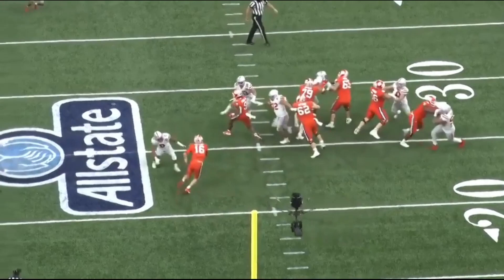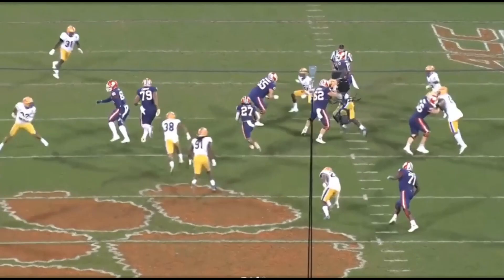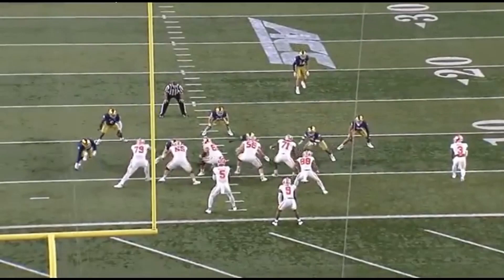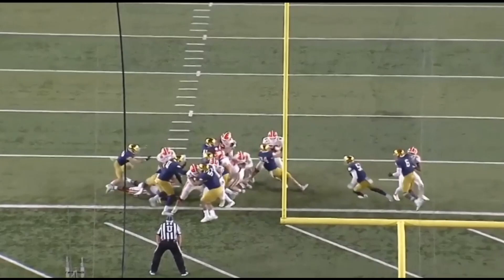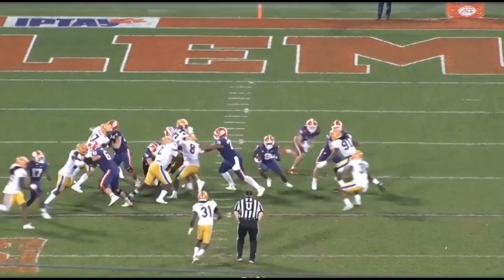Now we're on to the good — run blocking — where Carman is a people mover, so the ball will find him. If you're a defender in Carman's gap, you're coming out of that gap. He's going to take two guys on this play. On this next play, he's going to block three different guys and one of them twice. He gets such a push near the goal line, the ball always finds him.